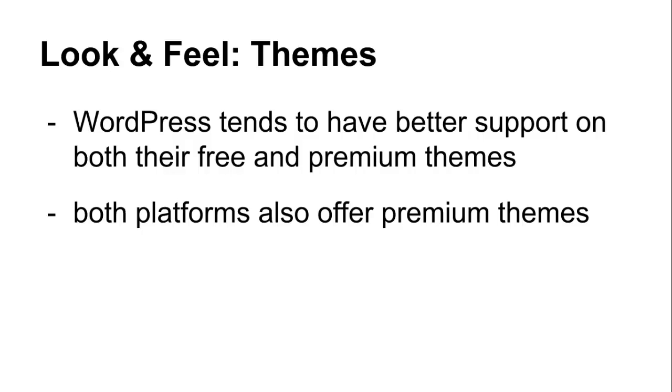While both WordPress and Tumblr have many different themes available, WordPress tends to have better support on both their free and paid premium themes, as well as additional flexibility of changing hosting platforms later on for more control. Both platforms also offer premium themes that may fit best for different topics, niches, and verticals. Sometimes these themes will also offer different features with updates from the theme creators in the future as well.